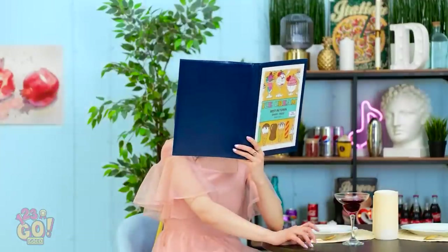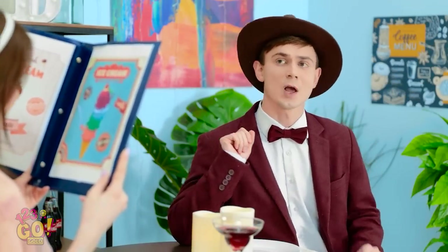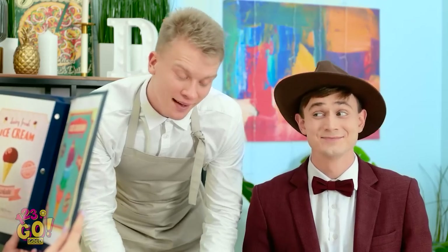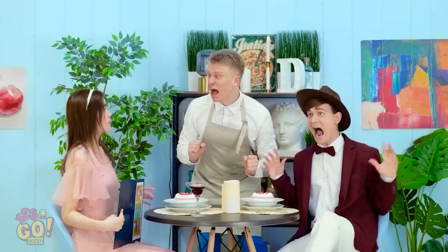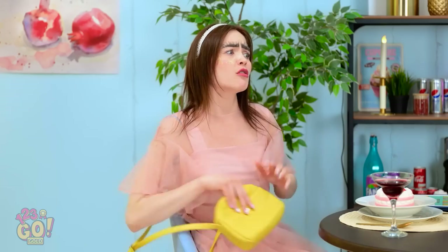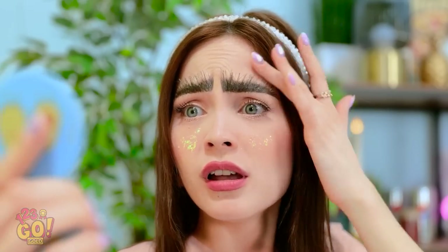Everything on the menu looks so good, it's so hard to choose. Waiter, two of your specials — chop chop! Bon appetit! Oh wow, these look great! There's two caterpillars on my face! Wait — that's my eyebrows! How not to make a first impression. These tweezers should help. These hairs are quite stubborn, this might take a while. What a disaster.